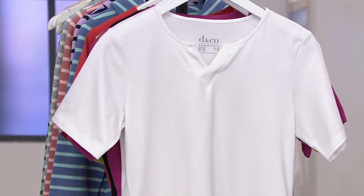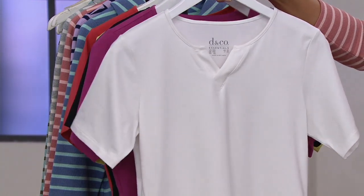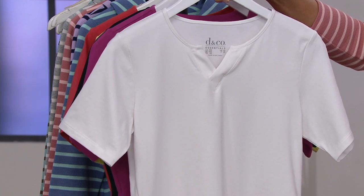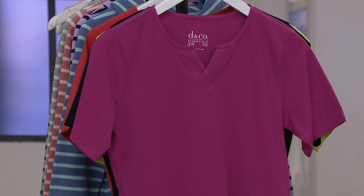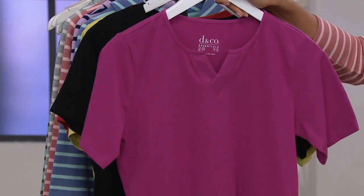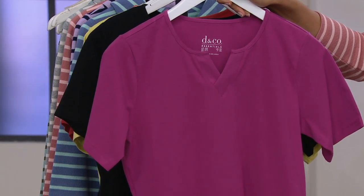Then we have your classic white — might as well get your white, especially on Buy More, Save More this morning. Remember the price goes up at the end of the day. Then you also have it in magenta haze, which is really just a gorgeous, beautiful rich fuchsia.